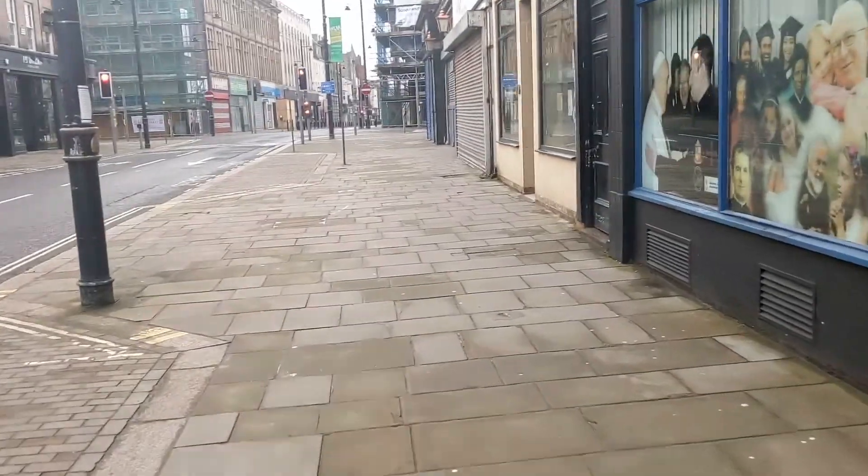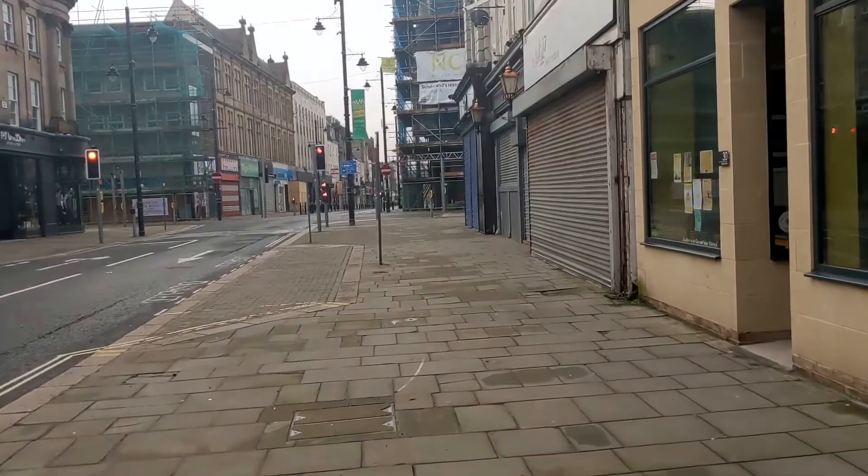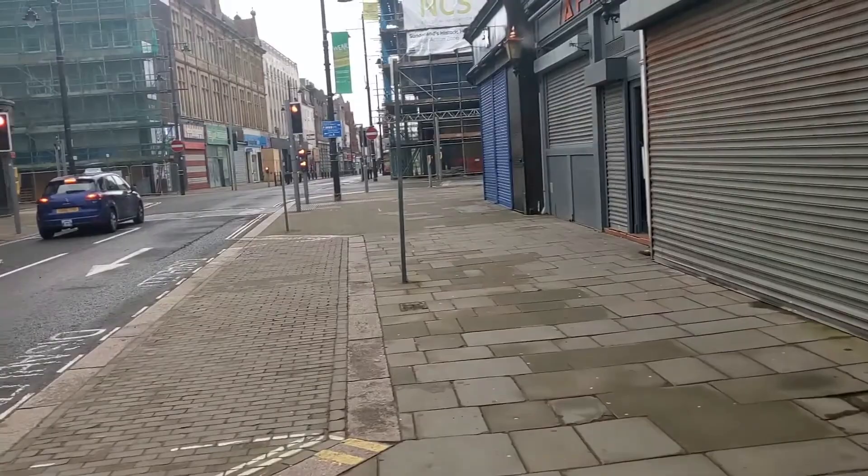Do you ever think Sunderland is a gloomy, depressing place with no history? Well, think again, because today we're exploring Sunnyside, an area of Sunderland which is underrated for its historic gems.